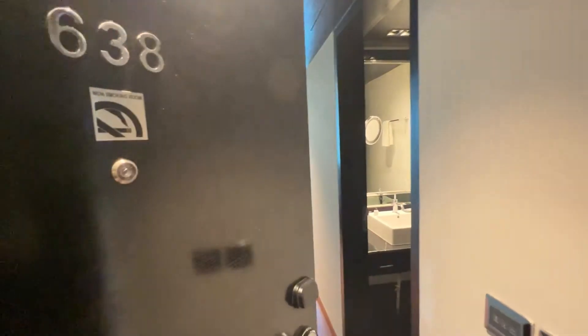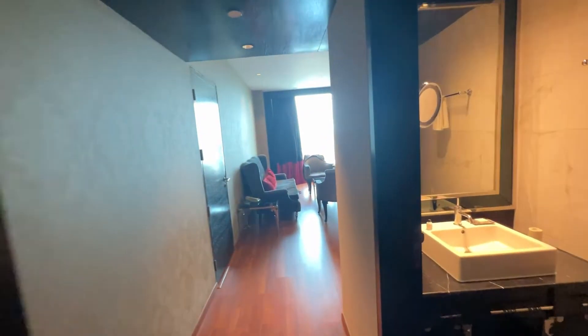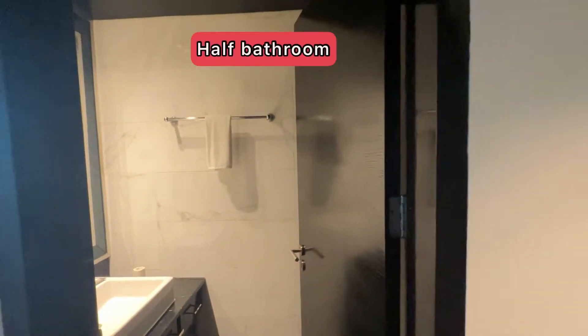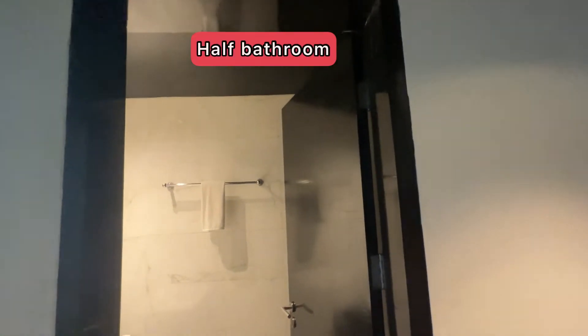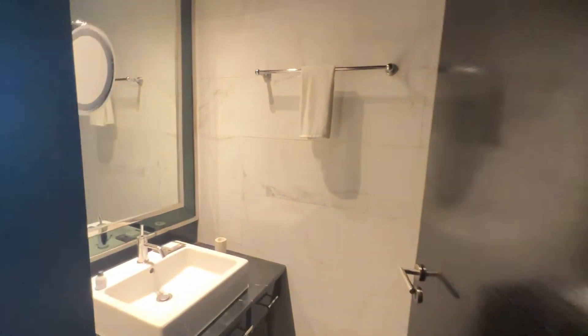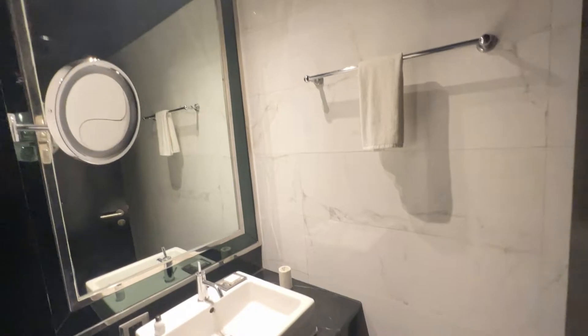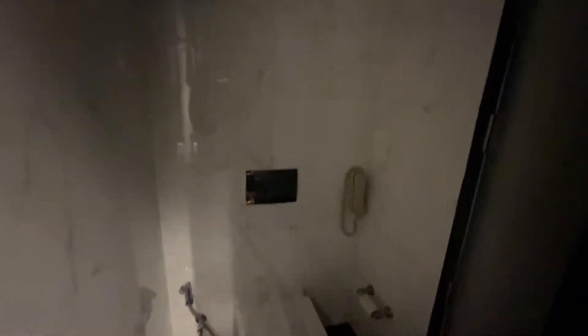We're just entering the room, and on the right-hand side we have a half bath. It looks nice — they have a good amount of room in there. That's the seat with the bidet.